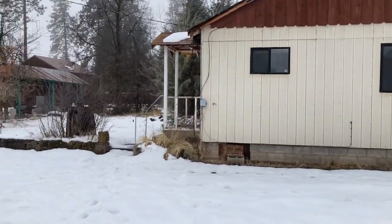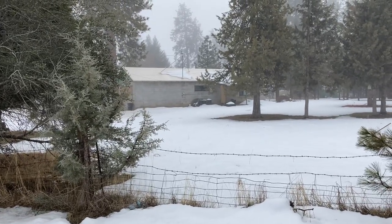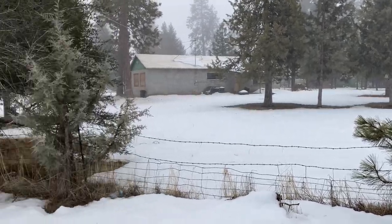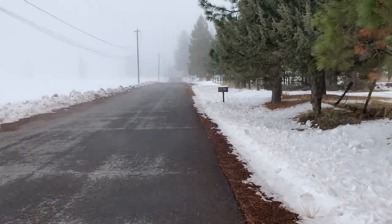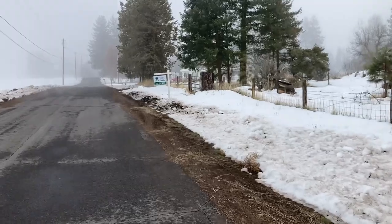We're at the back side of this property on Williams Road. As I pan over to my right, this is going to be one of the rentals — 700 plus square feet, two bedroom, one bath, built in about 1958. It's a block home, sits on one acre. We're going to access this from the back side on Williams Road. As I walk up the road a bit, this brings us to the back side of the main property, the 4.26 acres.